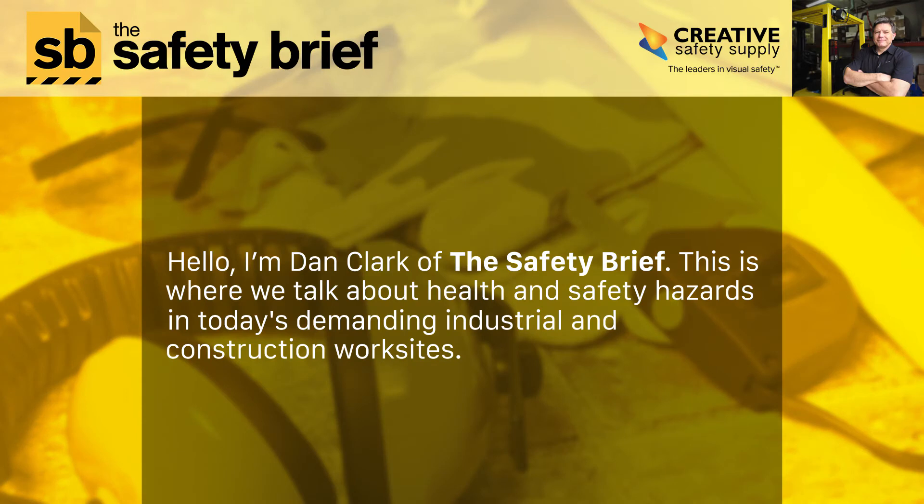Hello, I'm Dan Clark of the Safety Brief. This is where we talk about health and safety hazards in today's demanding industrial and construction worksites.